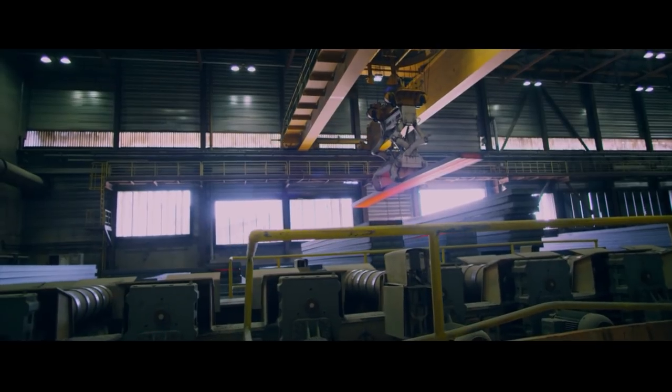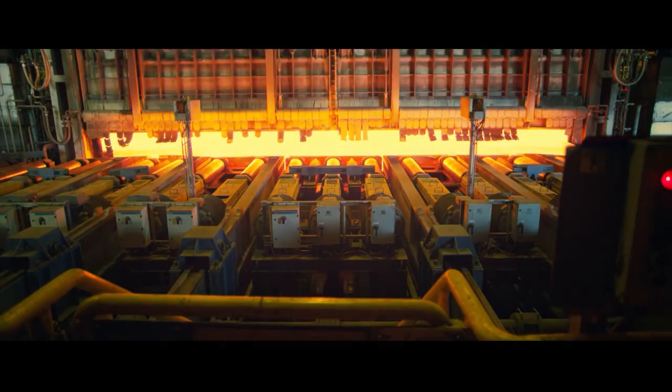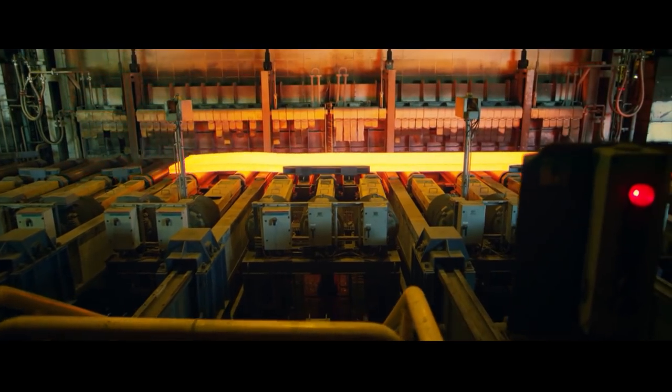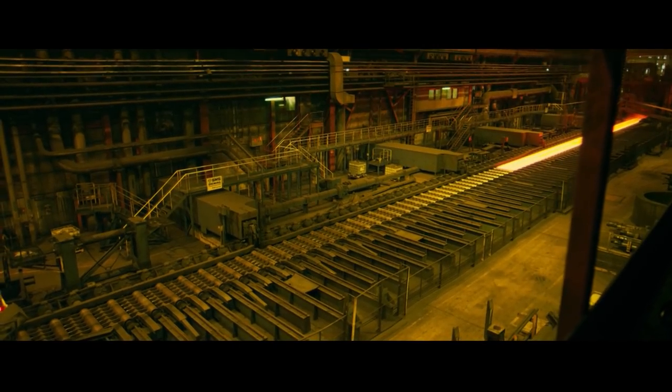The slabs are then moved to the hot rolling mill while they are still hot, to save energy. There they are heated back up to 1,200 degrees Celsius and are rolled to reduce their thickness. Their width stays the same, but they get longer and thinner until they become long strips of stainless steel.